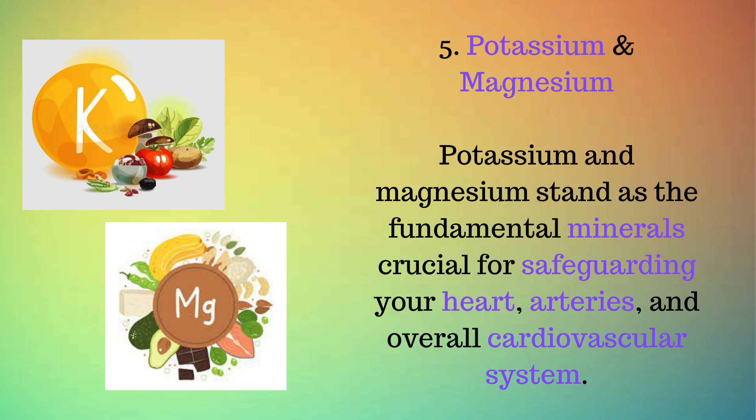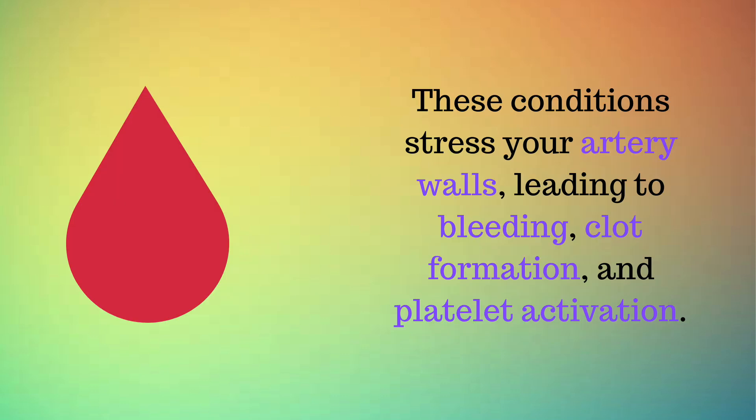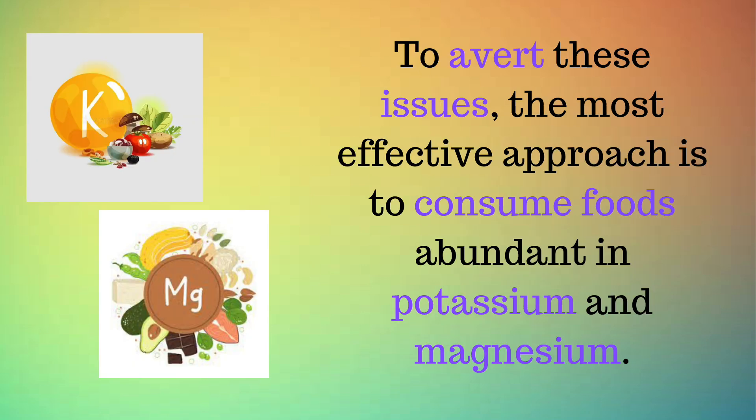Number 5: Potassium and magnesium. Potassium and magnesium stand as the fundamental minerals crucial for safeguarding your heart, arteries, and overall cardiovascular system. If you experience high blood pressure or retain fluids due to inactivity or a diet rich in starches and sugars, you face an increased danger of forming risky blood clots. These conditions stress your artery walls, leading to bleeding, clot formation, and platelet activation. To avert these issues, the most effective approach is to consume foods abundant in potassium and magnesium.